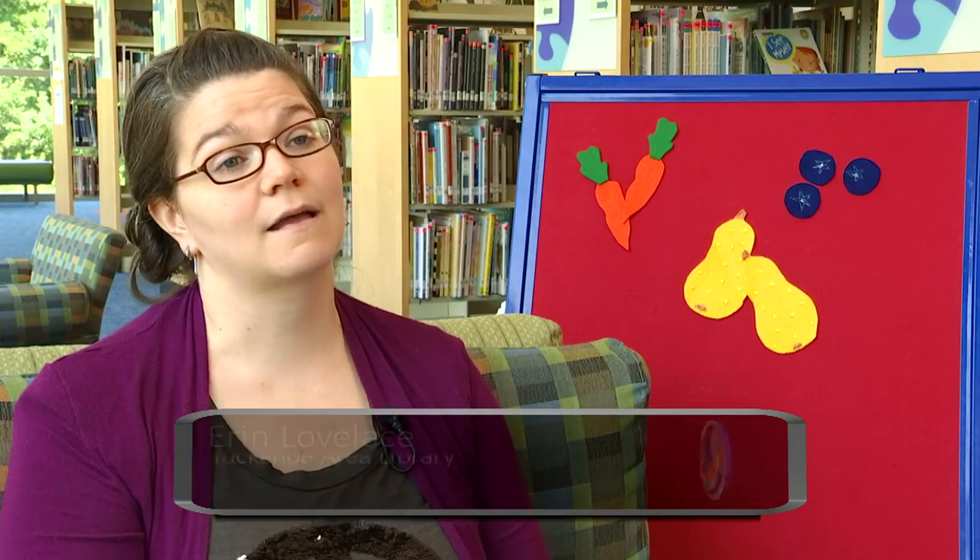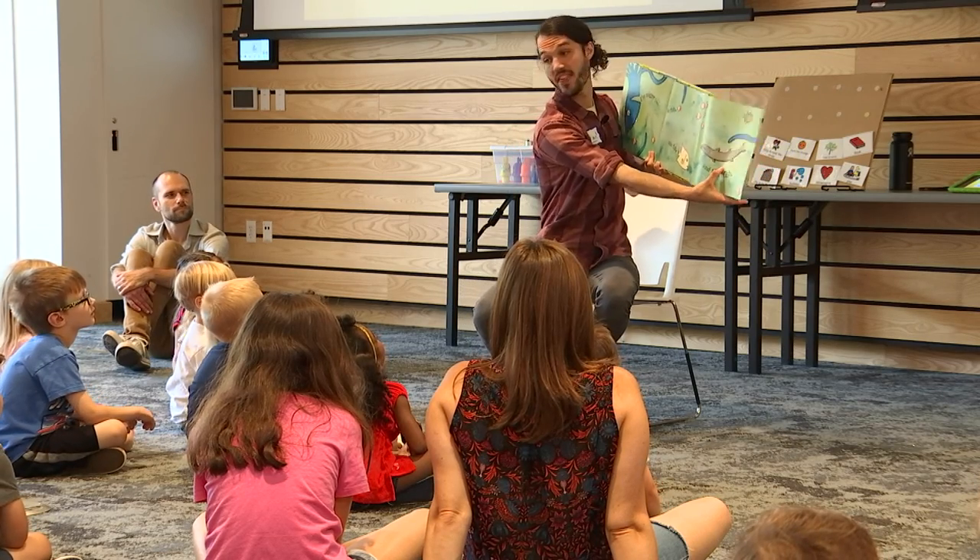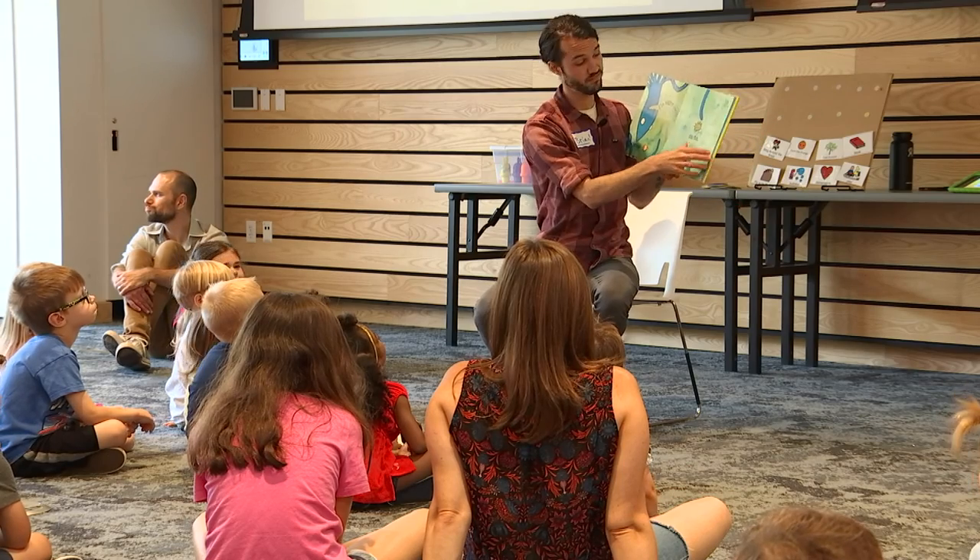Sensory Storytime is a program that is very inclusive and adaptive to kids. We came up with the idea because we were obviously seeing more and more autism diagnoses, so we knew that we wanted to start targeting this group of kids.